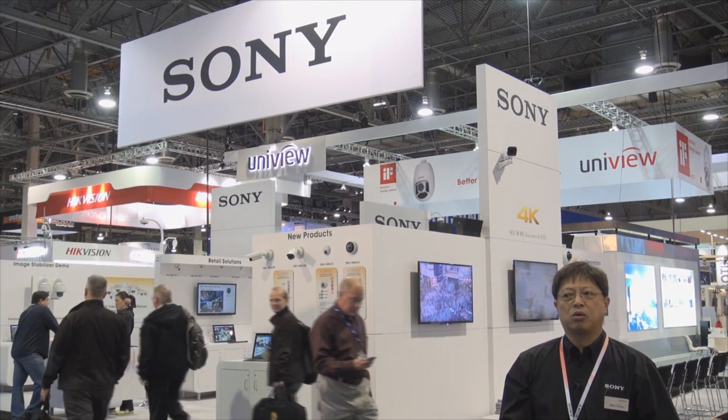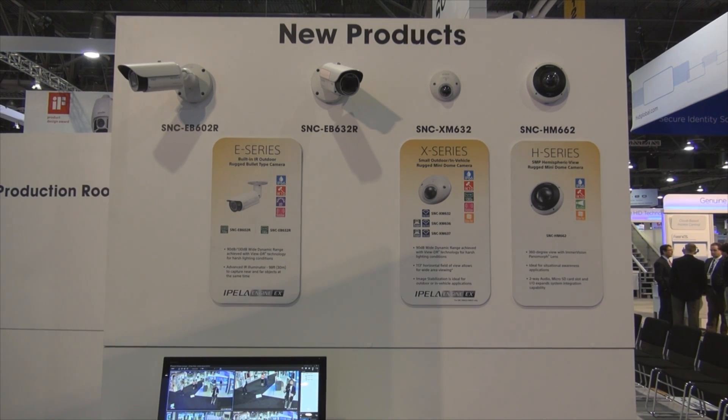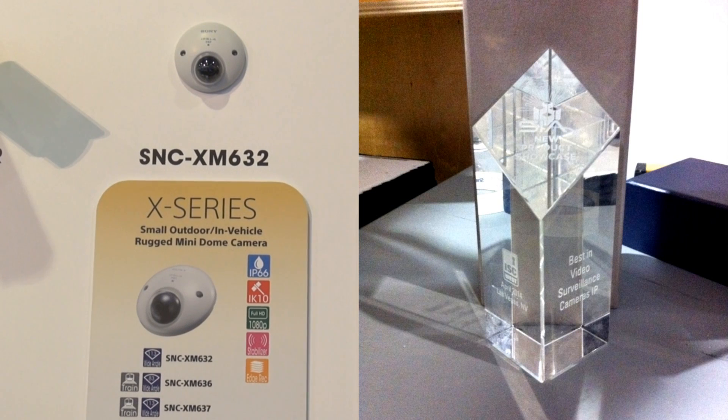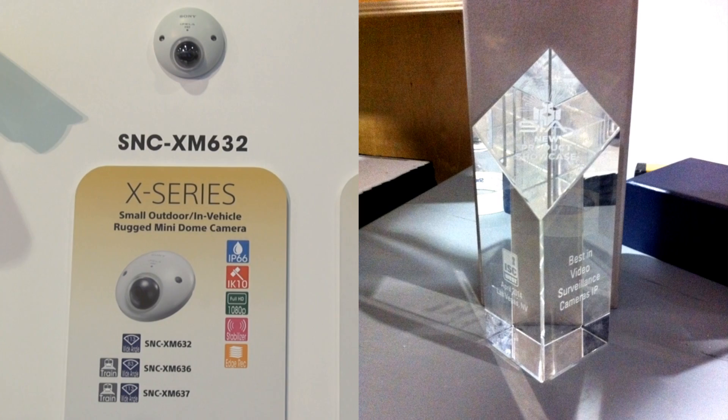At this show, we are also launching four new different cameras — two bullet-style cameras, the XM632 — as well as the 360-degree hemispheric camera product. We are also proud to tell you that we have just won the new product showcase award for the SNC XM632 at the ISC West show.